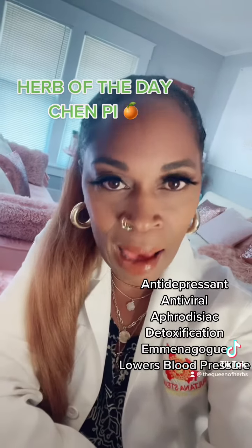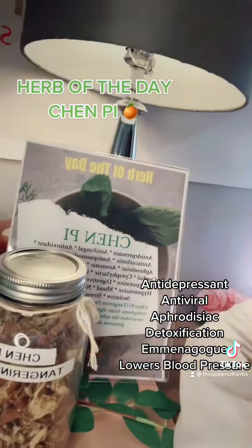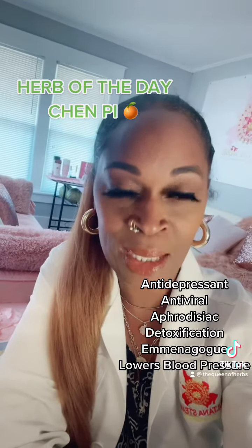This herb is absolutely amazing. So I'm going to show you again — chen pi, mandarin orange tangerine peel.